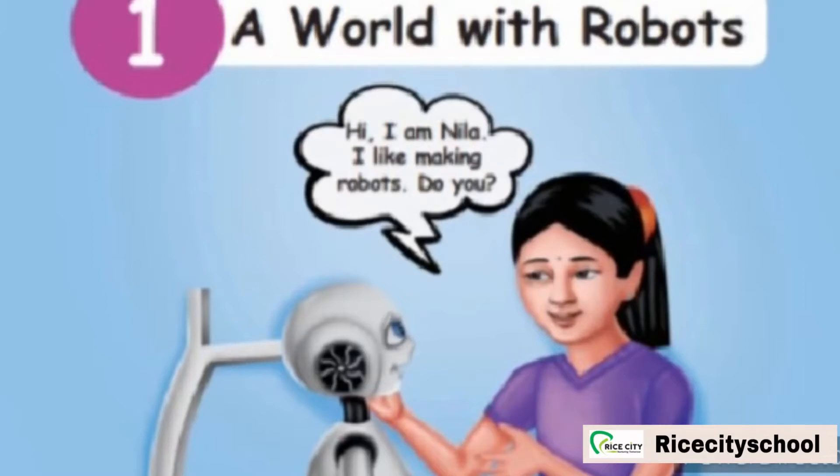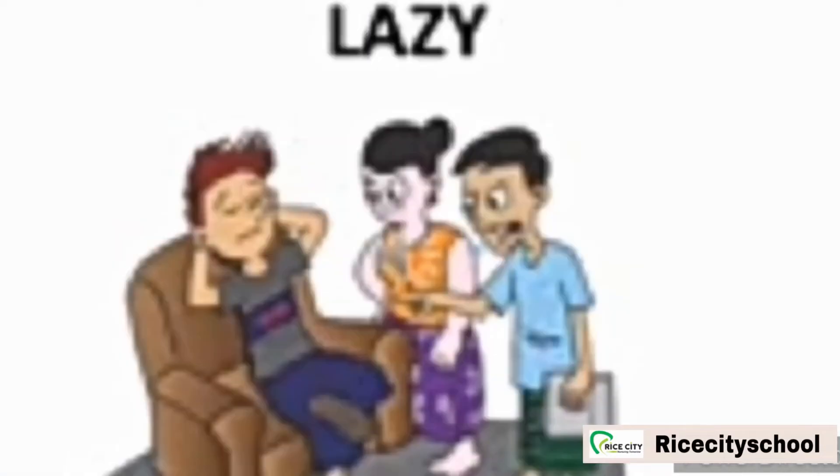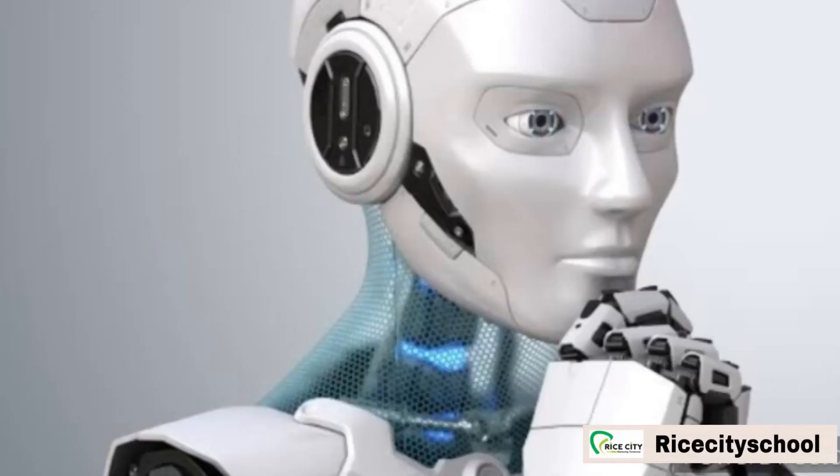Hi, I am Neela. I like making robots. Do you? Let us see my little Pictionary. Pictionary means picture with meanings. First, lazy — lazy means not ready to do any work. Second, sack — sack means a large bag used for storing and carrying goods. Third, rack — rack means a stand to keep things. Fourth, humanoid — humanoid means something that looks like a human. Fifth, expo — expo means a large international exhibition.